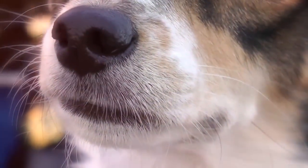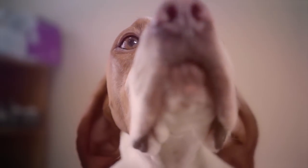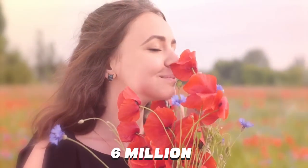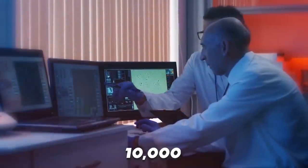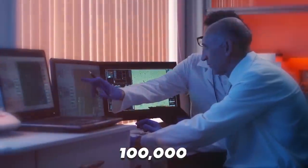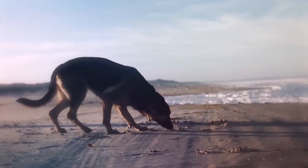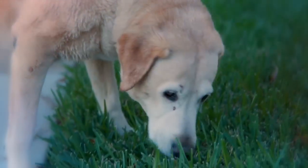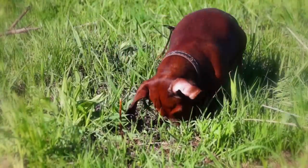A dog's nose is a pretty magical thing, featuring about 300 million olfactory receptors compared to our paltry 6 million. Scientists have determined their sense of smell to be anywhere from 10,000 to 100,000 times more acute than us humans, with 40 times more brain space devoted to analyzing the odors they encounter. It's safe to say that all dogs are impressive when it comes to the power of their snouts, but some are even more impressive than others.